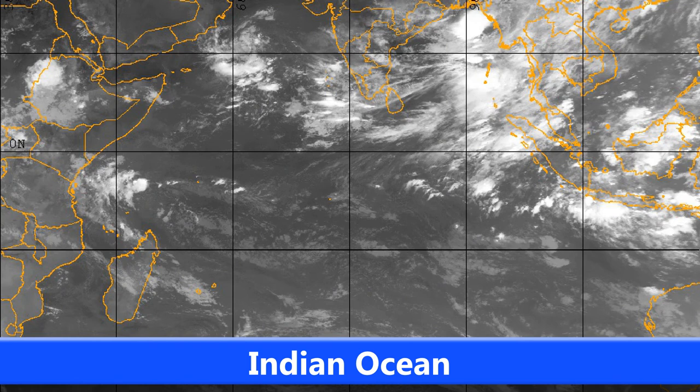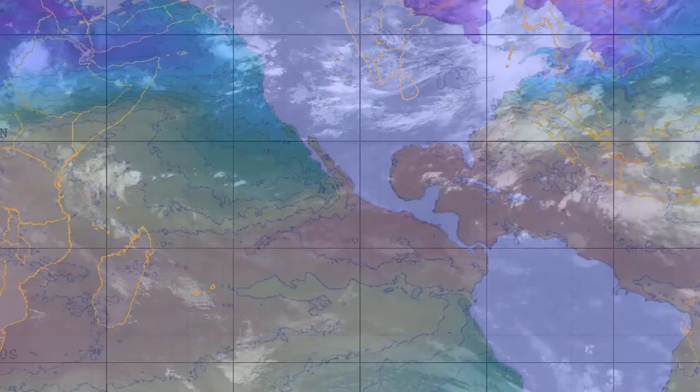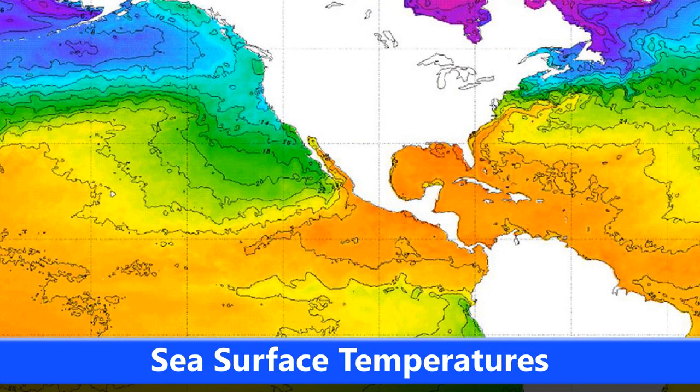In the Indian Ocean, we had INVEST 93A dissipating over Arabia not too long ago. Not much going on here since then, but as you can see, there's a bit of weather going on over in the Bay of Bengal, though nothing developing yet.